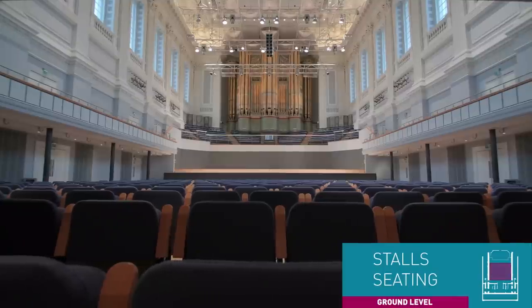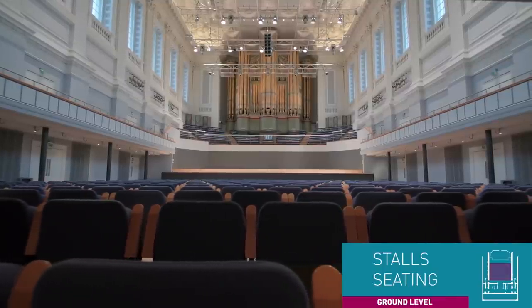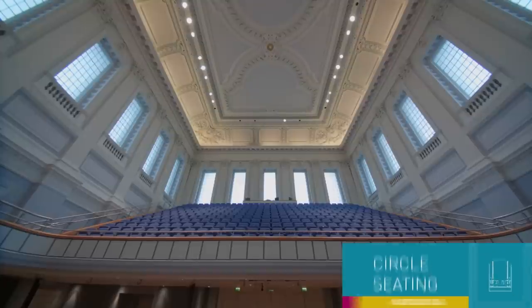The stall seats are removed for standing gigs and we also remove the seats so we can host weddings, banquets and other events.